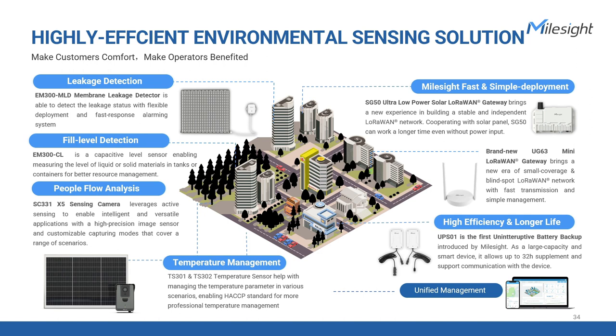Milesight provides a range of solutions for effective smart management in urban areas, including buildings, farmlands, and factories. The EM300 membrane leakage detector and EM300 capacitive level sensor quickly alert users to water leakage or changes in liquid levels, preventing potential damage or safety hazards. The X5 sensing camera enhances outdoor environment management by accurately detecting humans or animals for improved security and surveillance. The TS300 series extends temperature sensing coverage through optional probes, offering precise and professional temperature detection crucial in industries where temperature control is critical.